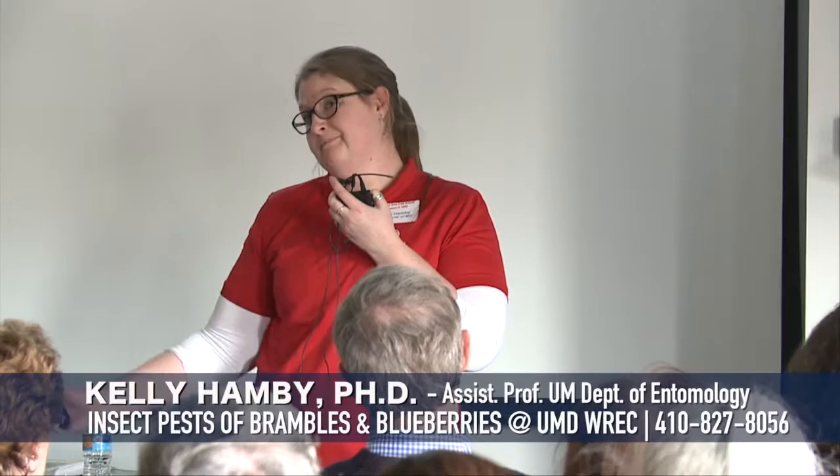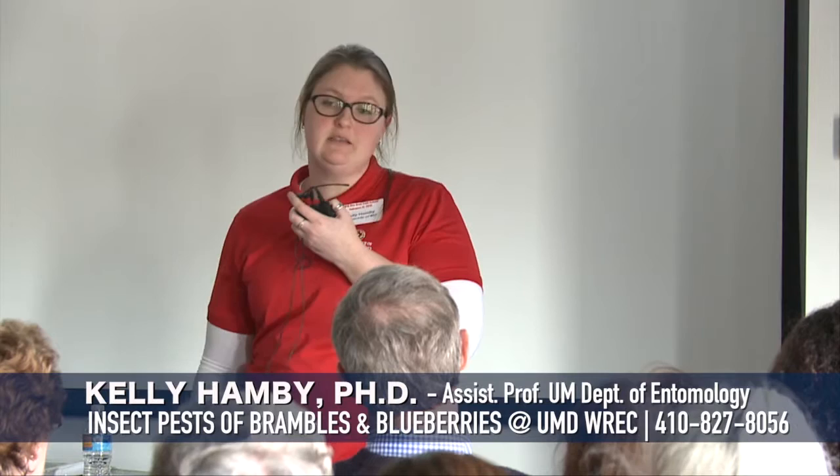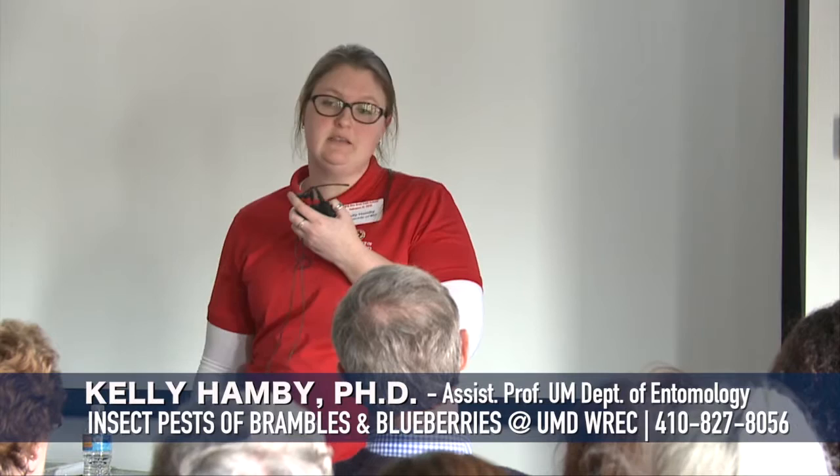In response to a question about how long it takes for spotted wing drosophila to develop: depending on how long the fruit has been infested, in warm weather it takes about 10 days to go from an egg to an adult. So the larvae don't take very many days before becoming adults again if you already have larvae in the fruit.